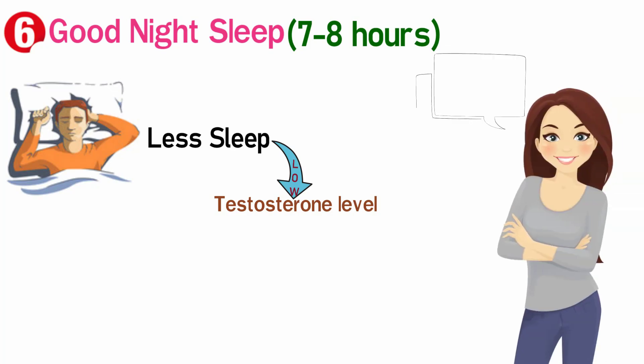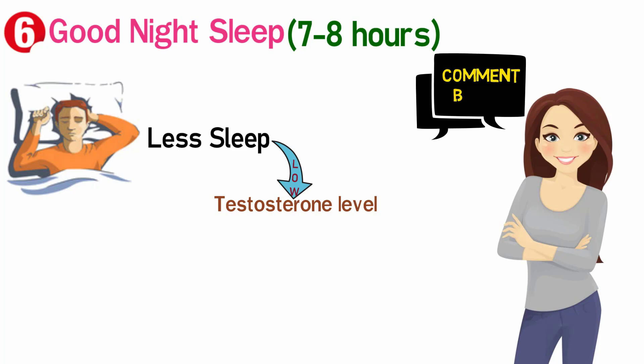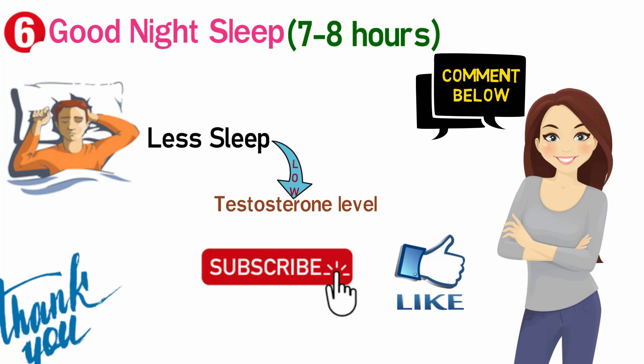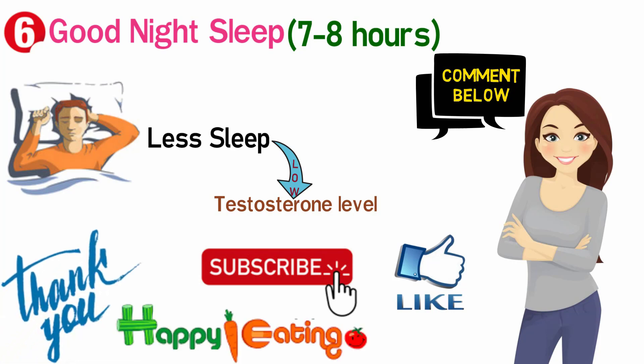If you have any questions in your mind, you can ask us below. If you have any tips that will help our other viewers, please share them with us. Please like this video and subscribe to our channel so that we can bring you scientifically correct and practically possible information. Thank you so much for watching our video. Happy eating!